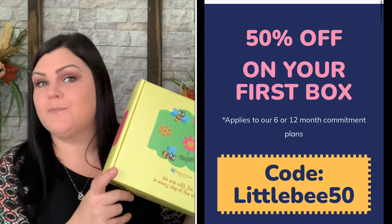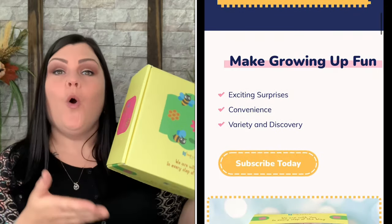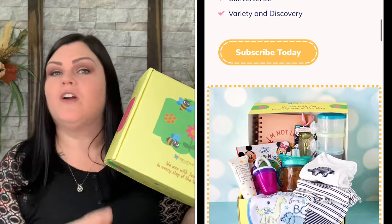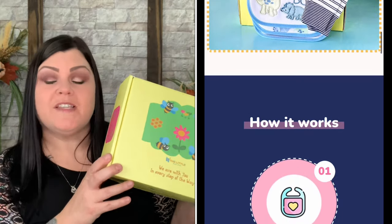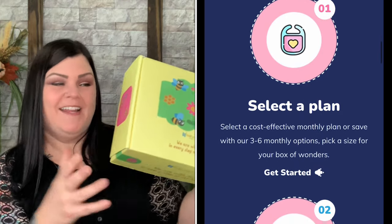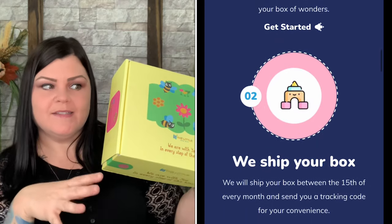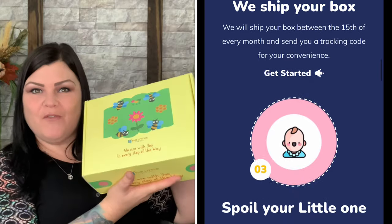If you don't know, the Little Bee Box is basically a box meant for little ones. You can spoil your own or gift it to another — great ideas for baby showers, birthdays, milestones, that kind of thing. You can also send one-time boxes. I think this is a really great box because it comes with everything inside, so it takes the guesswork out of it. Let's dive into the November box.